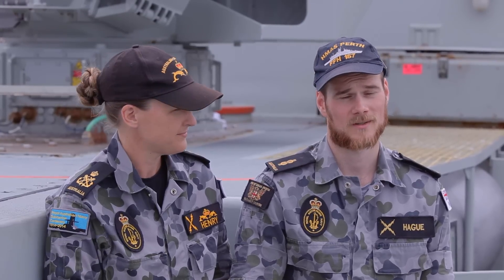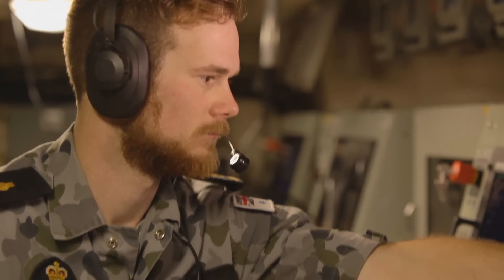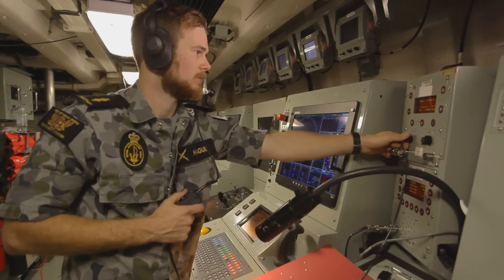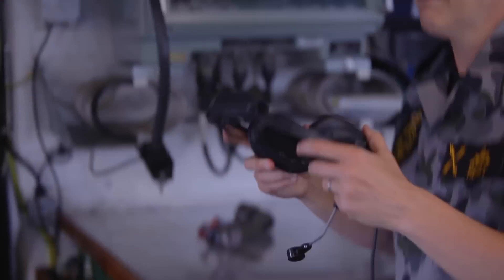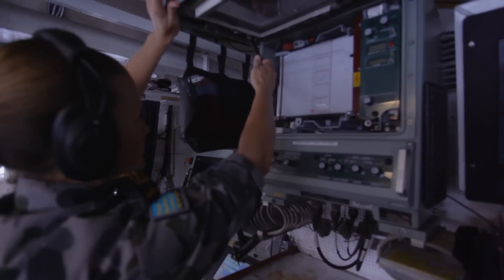The main role of an Electronics Technician is subject matter expert, basically in the communications, combat management systems, sensors and weapon systems on board the ship. We run the combat system, the navigation gear, your communications, SATCOM, GPS, all those other kinds of equipment.